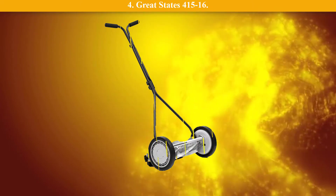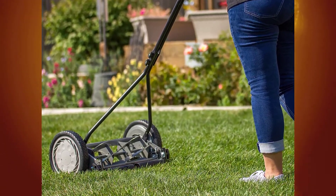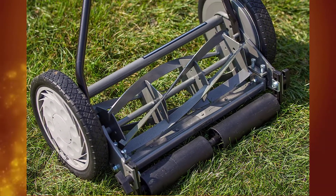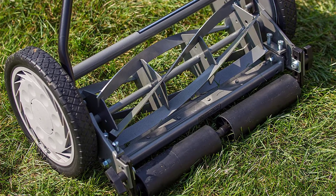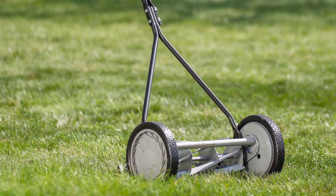Number 4: Great States 415-16. This is an incredibly well-made tool that delivers reliable, precise results. Lightweight and easily maneuvered, it is a great economical reel mower for homeowners with a small lawn. Its 10 ball-bearing wheels allow you to navigate this environmentally friendly tool around your lawn quickly, and an unbreakable steel side plate offers additional protection and resilience.